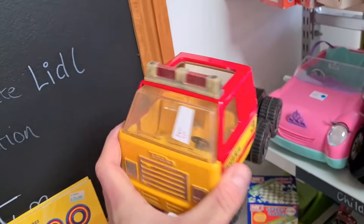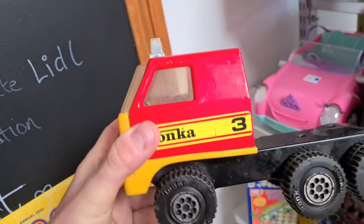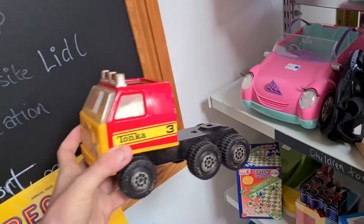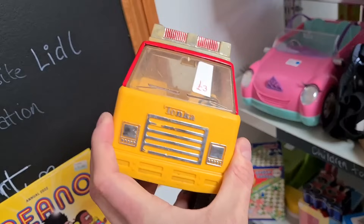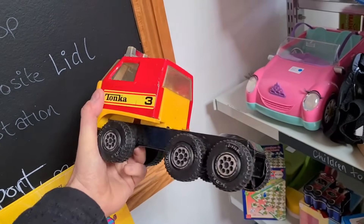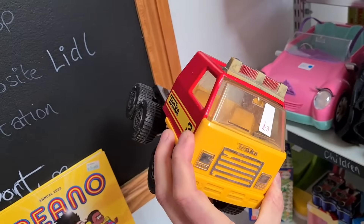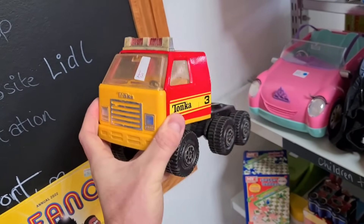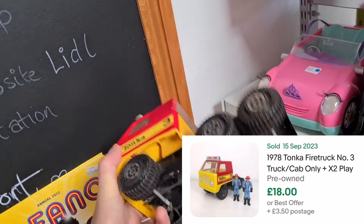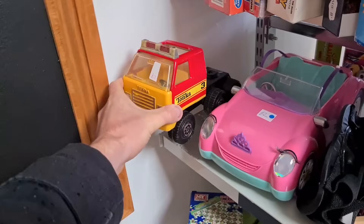Metal Tonka truck, three quid. Looks in reasonable condition to be fair. I imagine it should have a big trailer piece to go on the back - if it had a trailer piece I'd buy it because I've sold one recently and it went pretty well. But on its own, I can't find any solds for just it on its own, so I'll put it back.